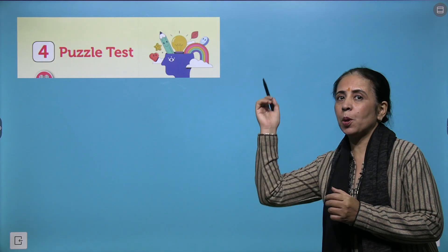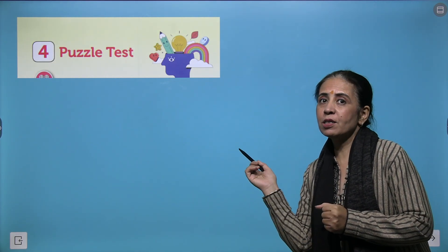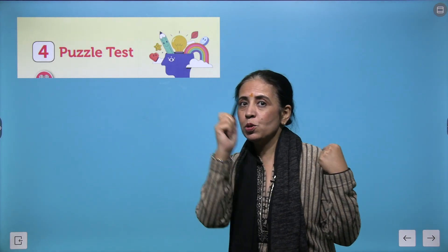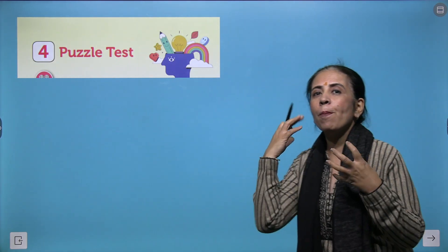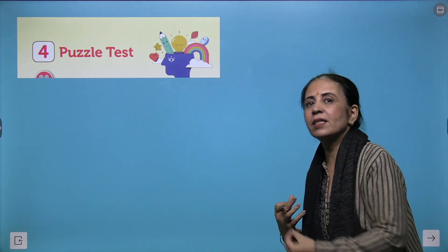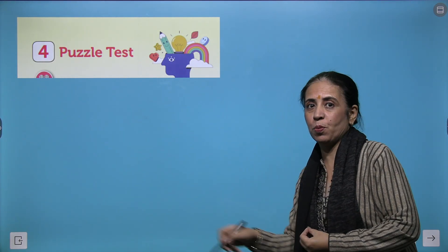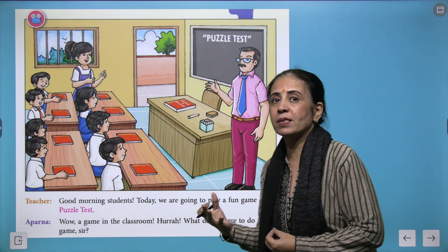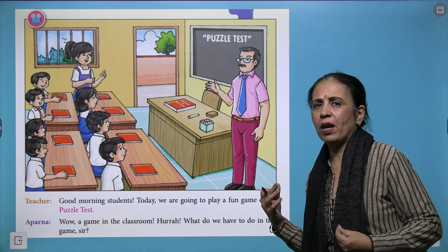Hello my rocking stars, welcome to your reasoning book grade 5 and we are going to start with chapter number 4, that is puzzle test. Puzzles make you more intelligent. When you solve puzzle test, your brain gets activated and becomes more stimulated. Here we have a teacher who is explaining puzzle test and it's really fun.